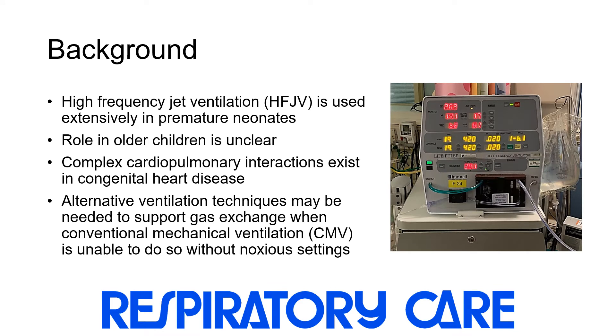High-frequency jet ventilation is primarily used in neonates, but may also have a role in the treatment of older children with respiratory failure. Complex cardiopulmonary interactions exist in children with congenital heart disease, especially among those with severe lung disease.